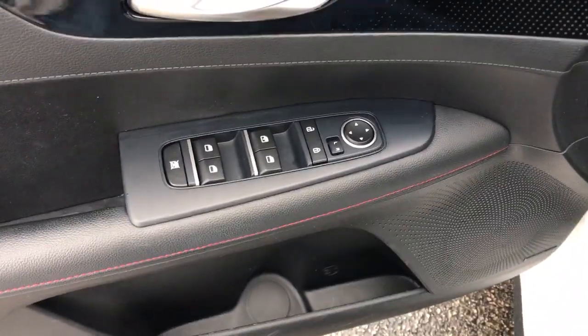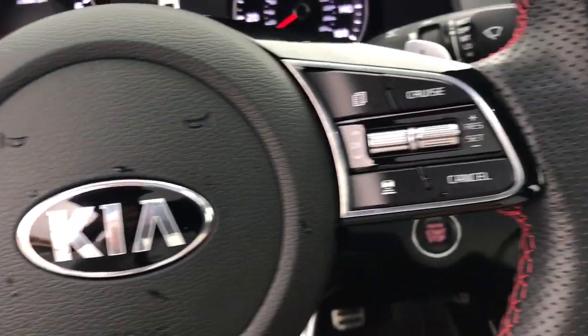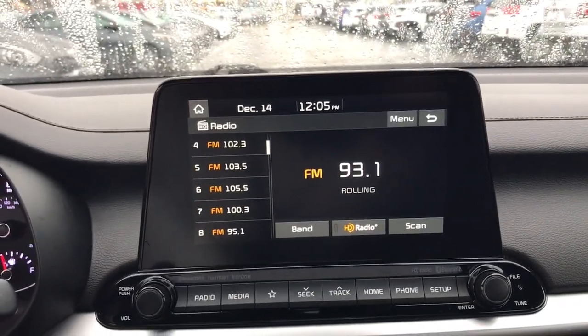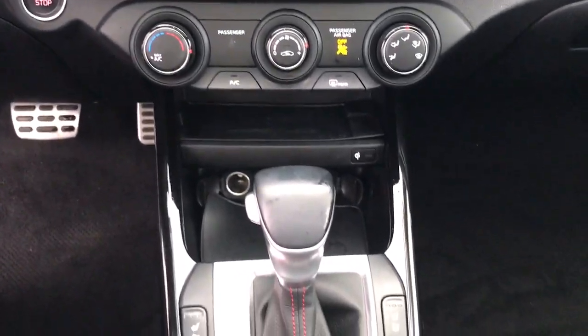These are just some of the great options this vehicle comes with: keyless entry, sun moonroof, lane keeping assist, heated mirrors, satellite radio, fog lamps, steering wheel audio controls, electronic stability control, aluminum wheels, and heated front seat.